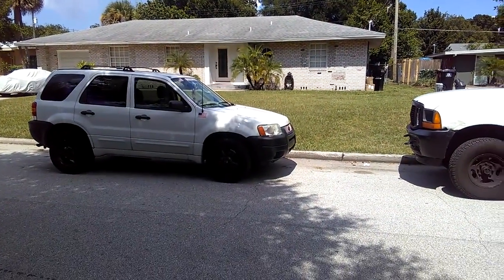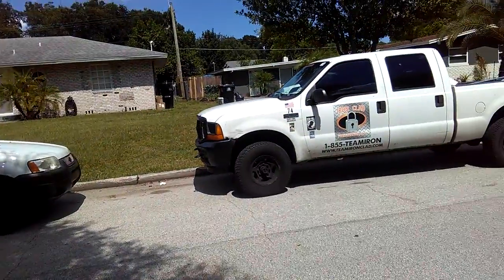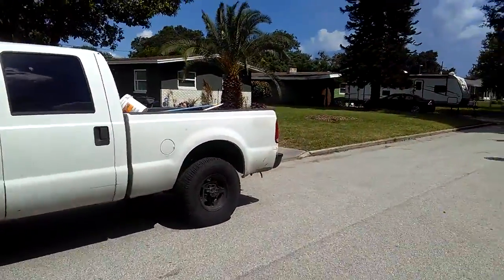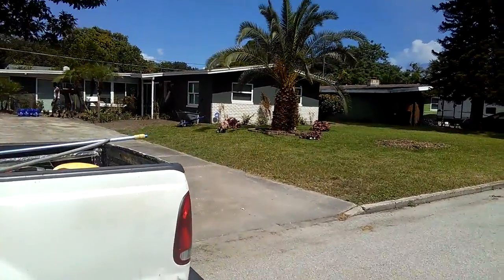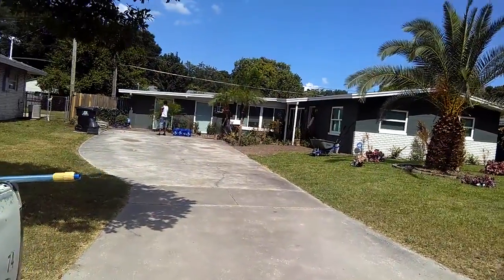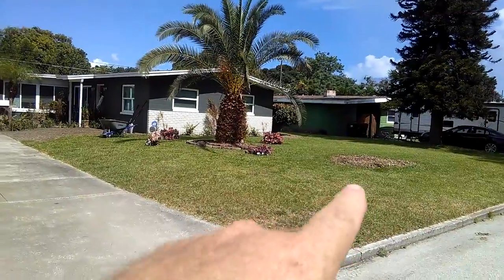Hey guys, this is Brett Douglas with Ironclad Landscape Management. We're sitting out here on a property in Orlando — if you follow along with our exploits, this is the one we were talking about the other day. It had a 1970s feel to it, lots of rock and stone, and we came in and did a major rehab — had some trees taken out and stumps ground.